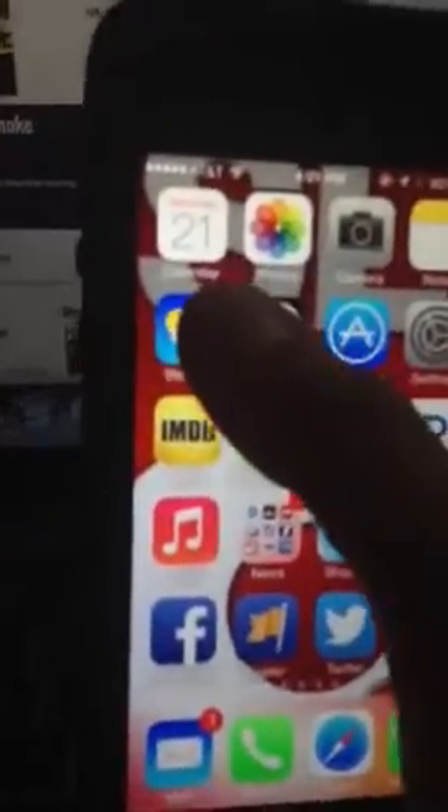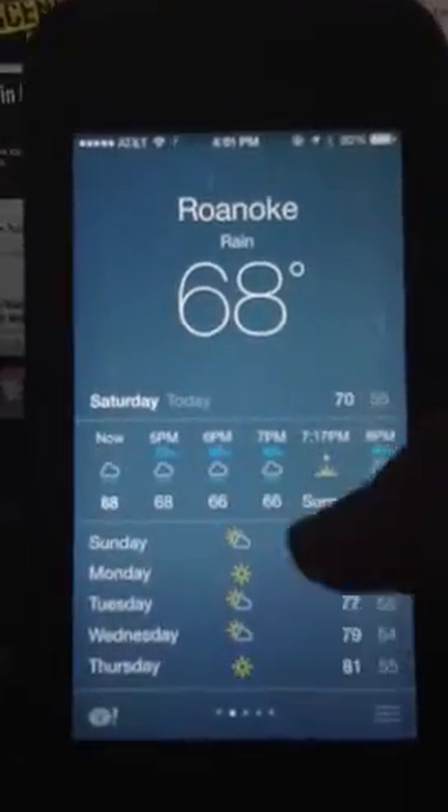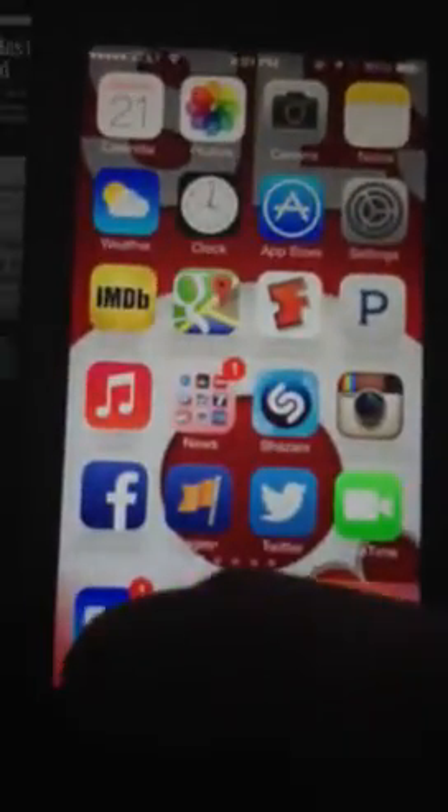The weather icon is a little bit different with the graphics. Now when it's raining in Roanoke, you can actually see the rain falling here, which I think is pretty neat.